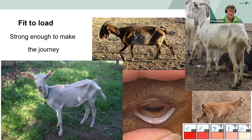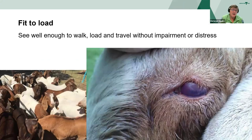Are they strong enough to make the journey? Are they emaciated due to a feed issue or a disease issue? Are they anaemic due to nutritional deficiency, barber's pole worm or blood-sucking lice? Understanding how you can check anaemia scores by using the FAMACHA scoring is essential. Can they see well enough to walk, load and travel without impairment or distress? Eye disease or blindness can be caused by grass seeds behind the third eyelid causing tearing and ulceration, or conjunctivitis. Some breeds of goats are prone to entropion, where the eyelid curls in and rubs on the eyeball. Excessive weeping and oozing can be indications of pain.